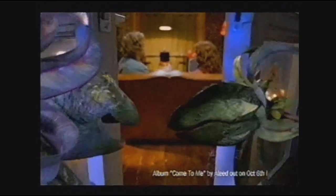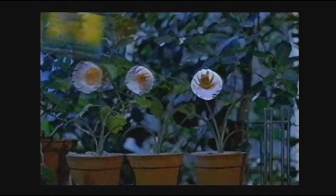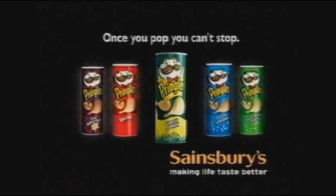Cheese and onion! Yeah, let's get him! You gotta let it go! Come to me, come to me! What you want, who you feel? What you feel? What is real? Special promotions available at Sainsbury's now.